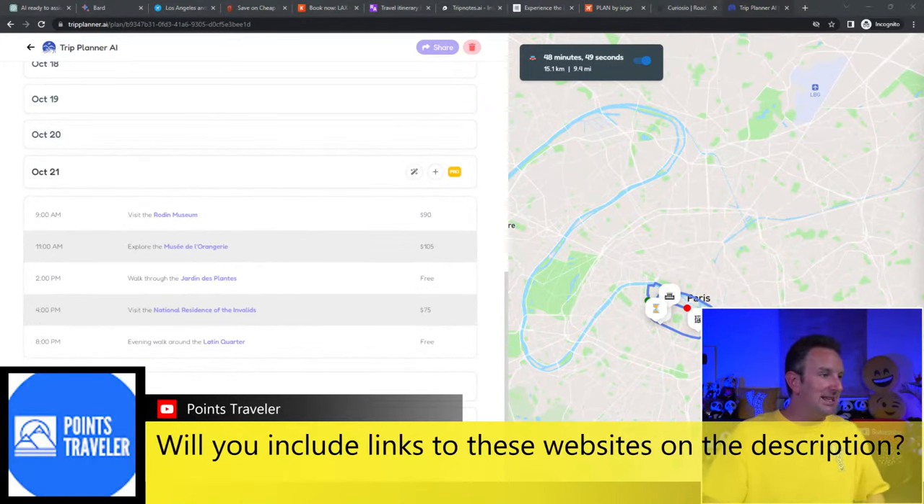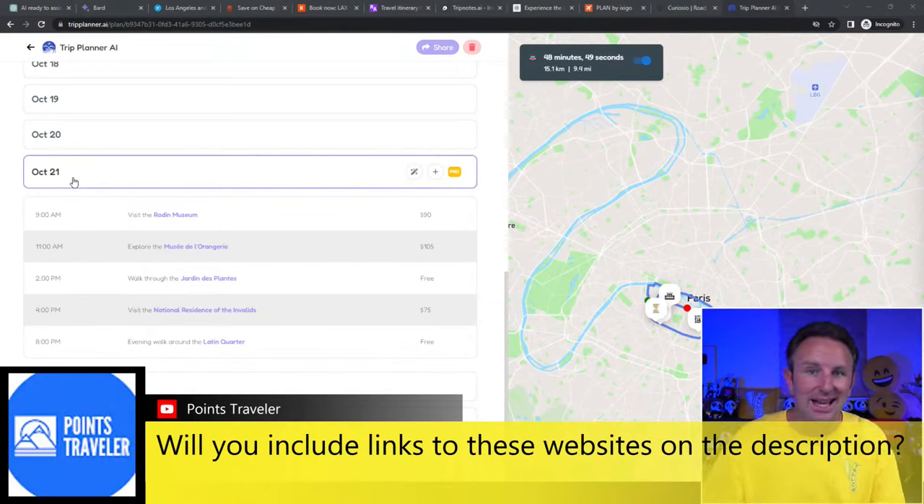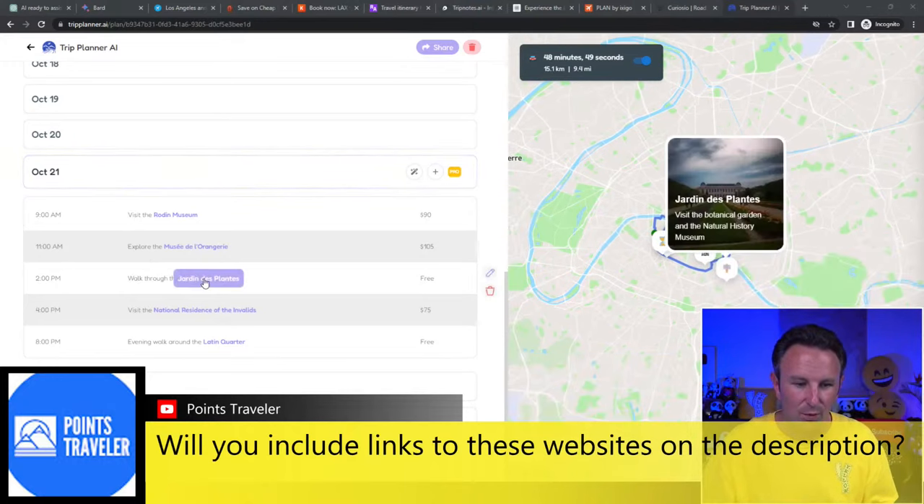A viewer asks: will you include links to these tools in the description? Yes — when this video is done and archived, I'll put links to all of them for easy clicking.